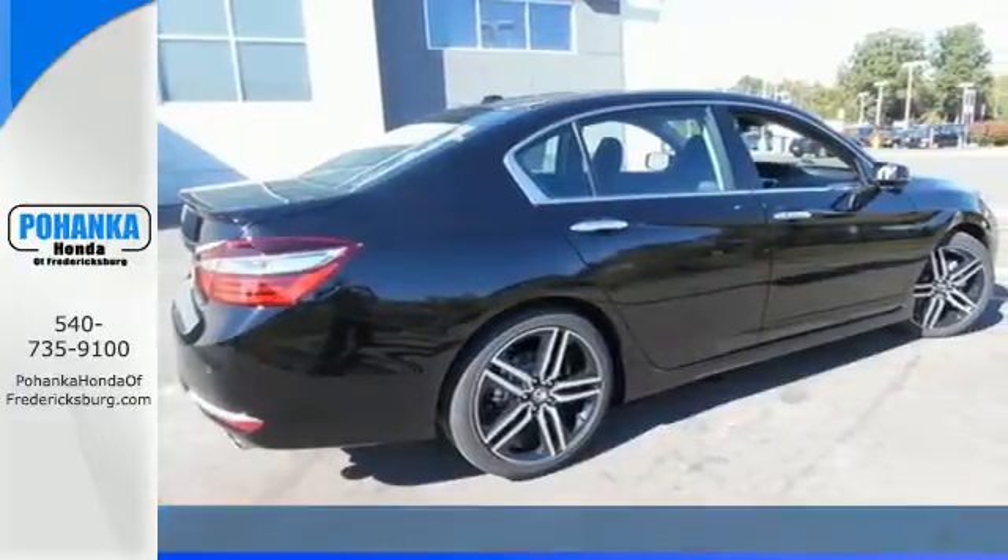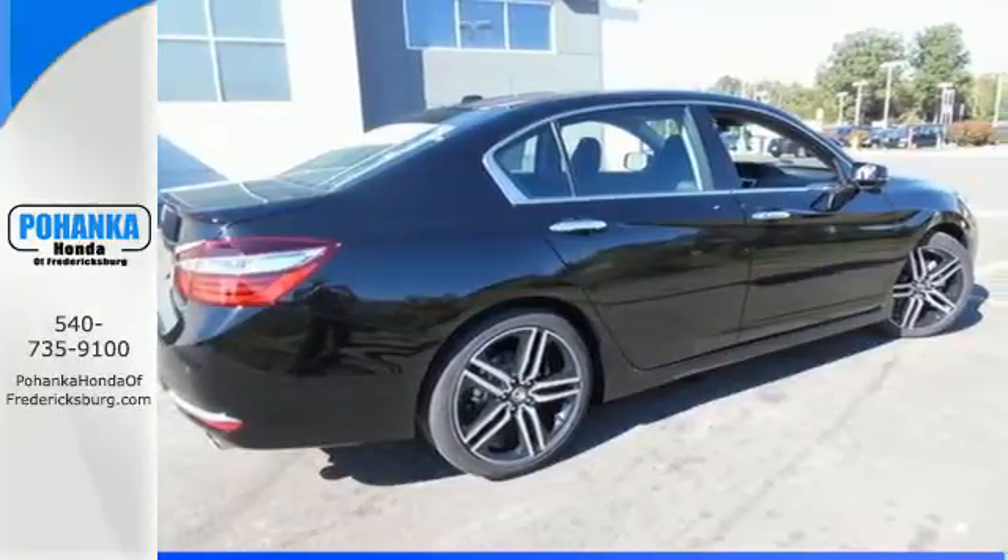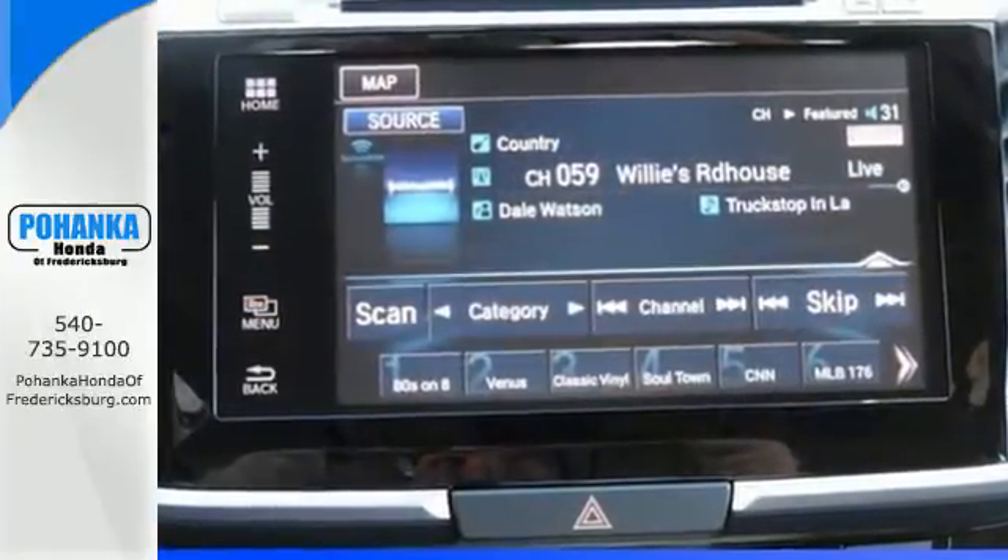Enjoy every drive with Bluetooth, dual-zone climate control, and iMID with 8-inch high-resolution screen.